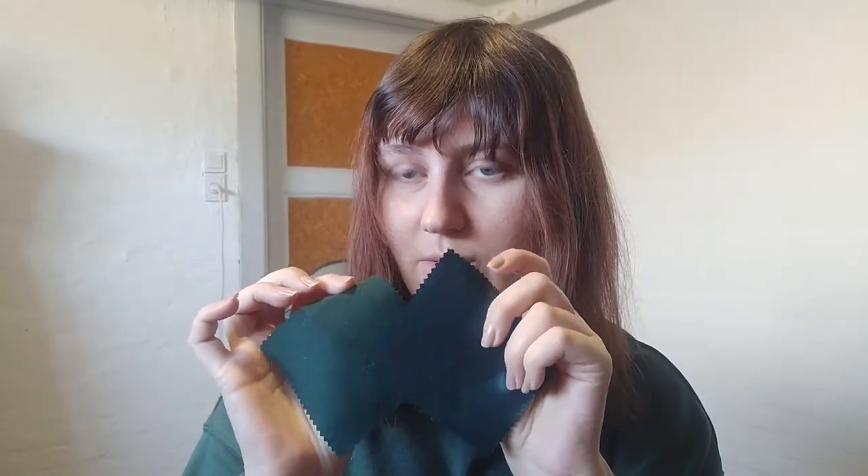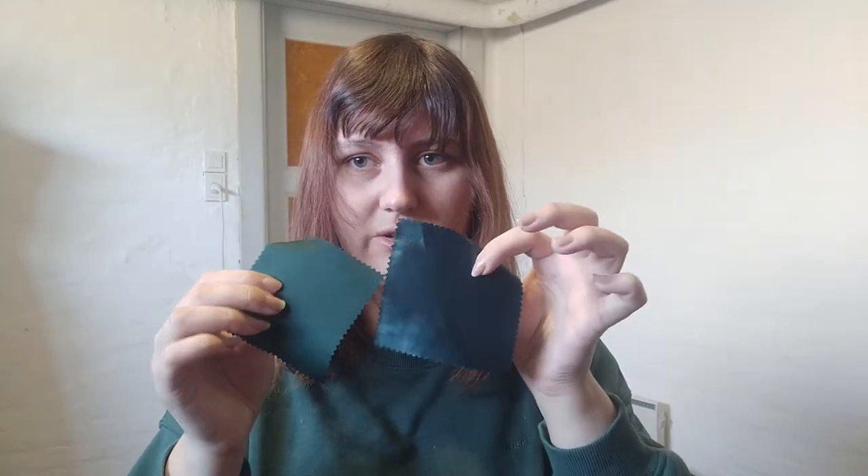Then we have some because I want to redo Queen Anna's dress - like the dress underneath - at some point. The fabric is just horrible. The dress itself is fine, but it's just awful fabric. So here are some swatches for that at some point.